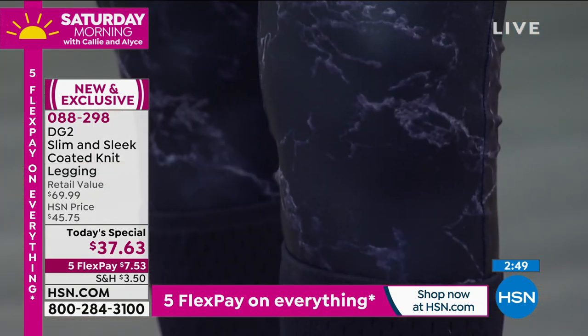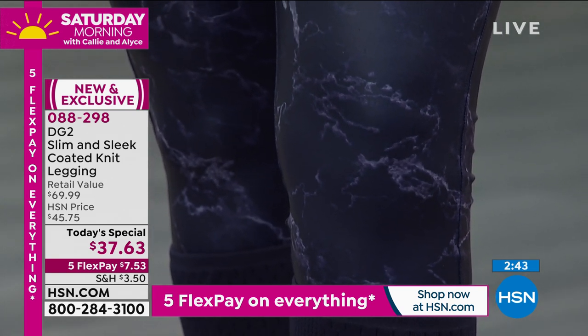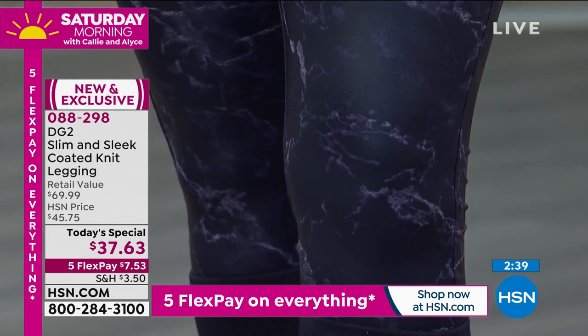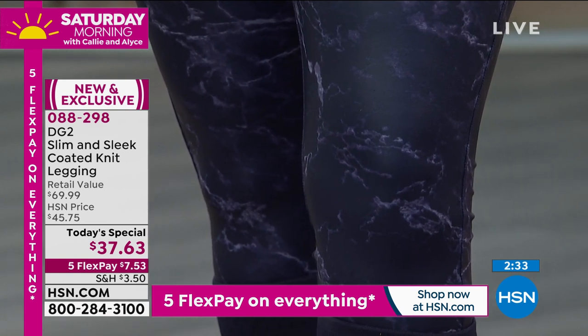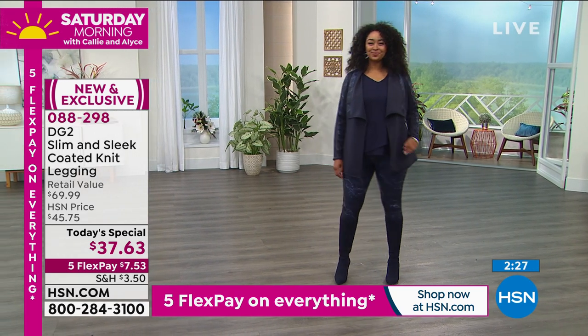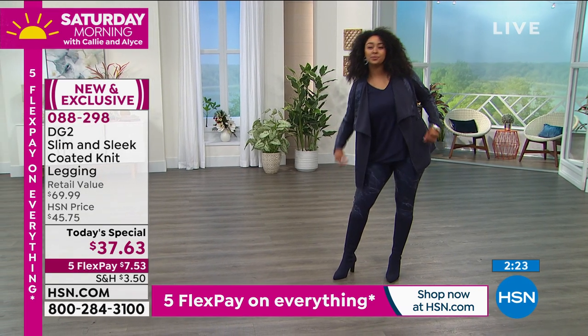Holiday parties are going to be entirely different this year — not doing the gowns or the full-on dresses. Here's the way to be super modern, super chic, comfortable, work appropriate depending on the top that you wear. And Kenya is looking just so fierce — I love the entire outfit. That's kind of the new suit too, don't you think?